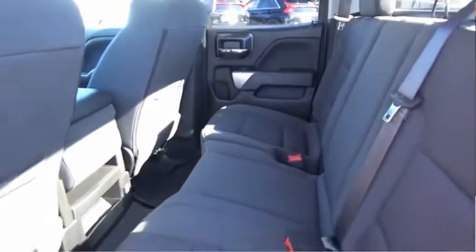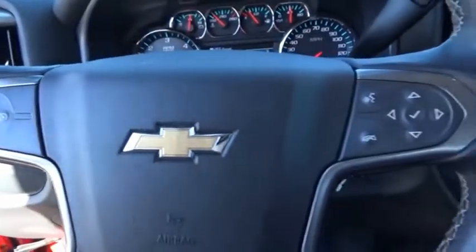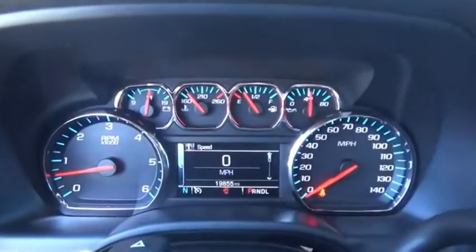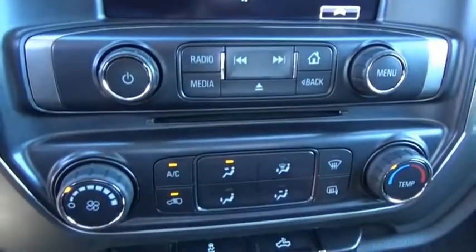The Chevy Silverado 1500 has the lowest cost of ownership of any full-size pickup. Come take a test drive today. Change your view.